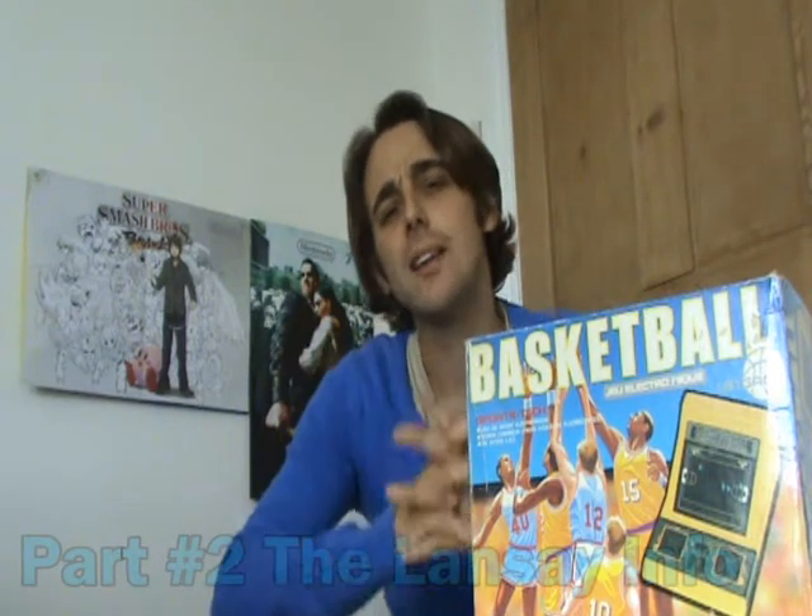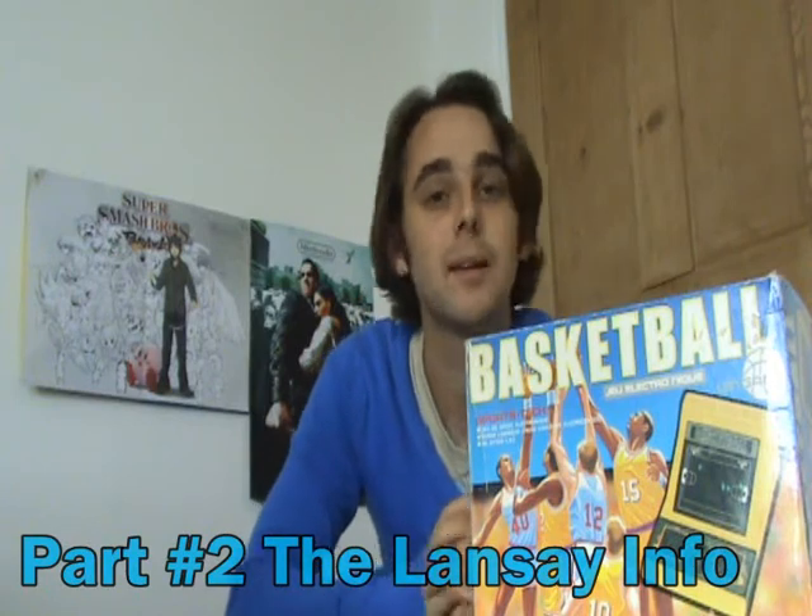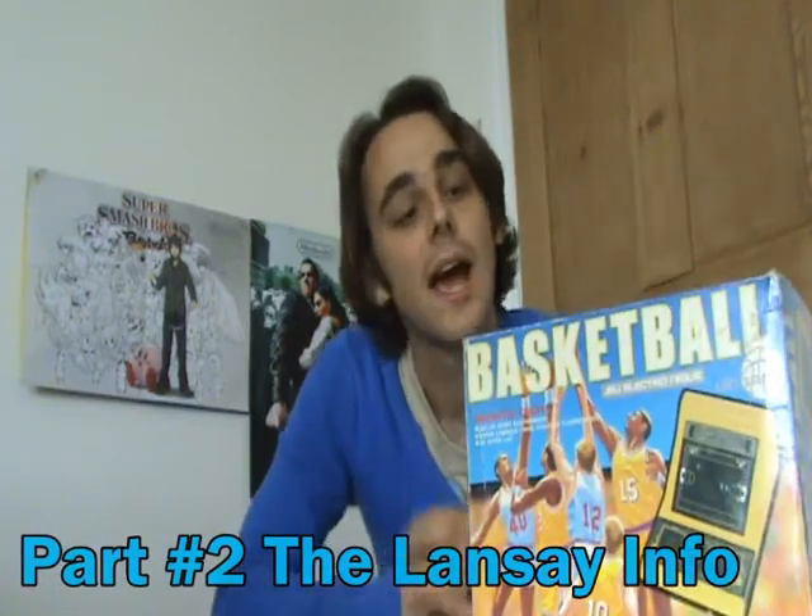We know Gacken produced both these games today, but who were Lanzi, who distributed these games in France? They were founded in 1972 and had their own toy company producing many preschool toys and electronic learning aids. They also imported and rebranded many games from around the world. This is Basketball, which was released around 1983.